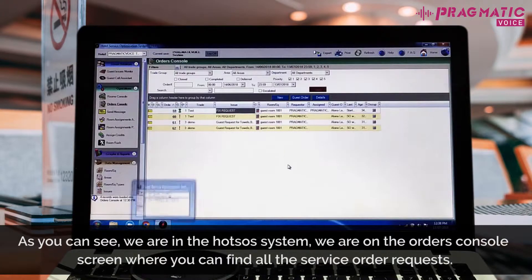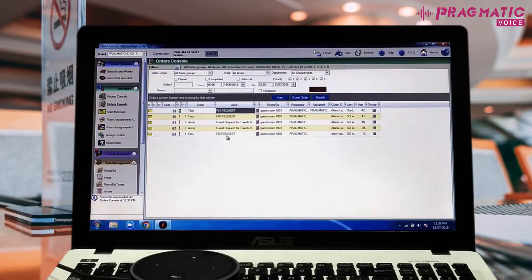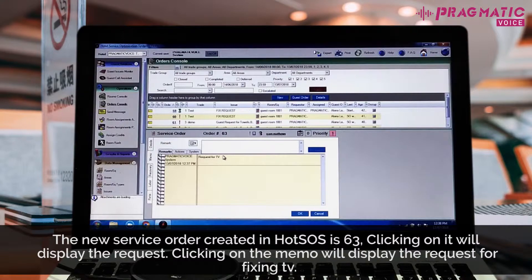As you can see, we are in the Hotsos system. We are on the orders console screen, where you can find all the service order requests. These are the list of existing service orders. By clicking on refresh, we would be able to see that a new service order has been created by a guest. The new service order created in Hotsos is 63. Clicking on it will display the request. Clicking on the memo will display the request for fixing TV.